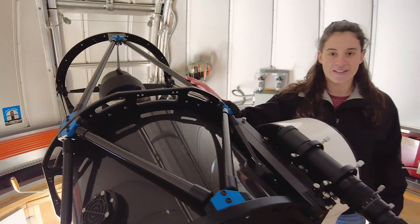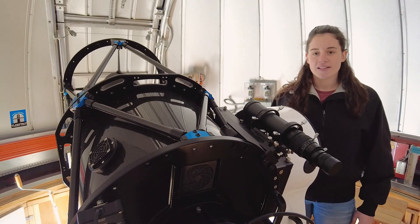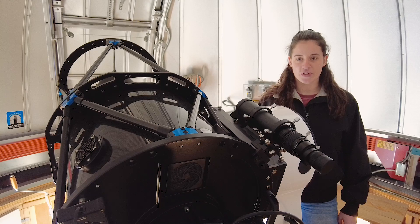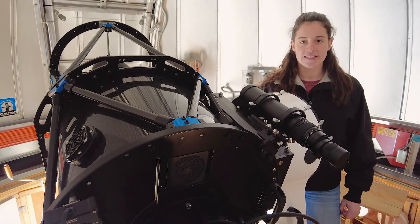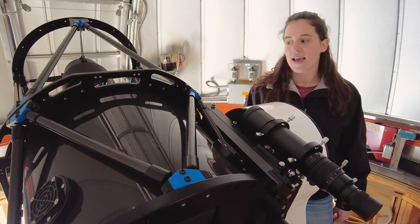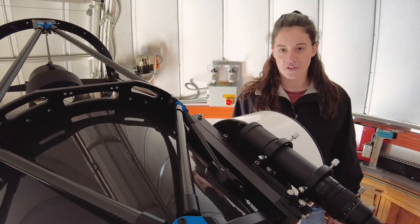And here is where the telescope is. It's beautiful, isn't it? This telescope is made by Planewave, which only provides the best observatory class equipment. It's a revolutionary corrected Dall-Kirkham design with a 17-inch opening, and it's a reflecting telescope with a focal length of almost three meters.